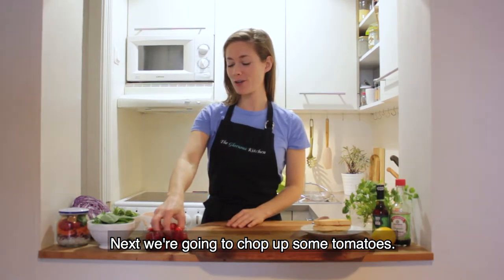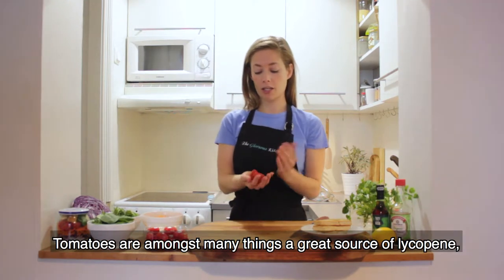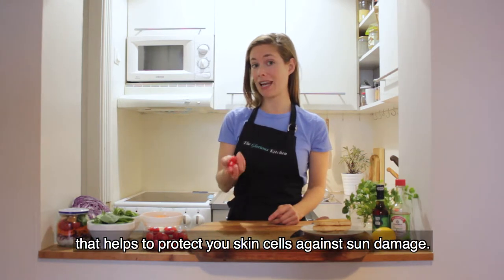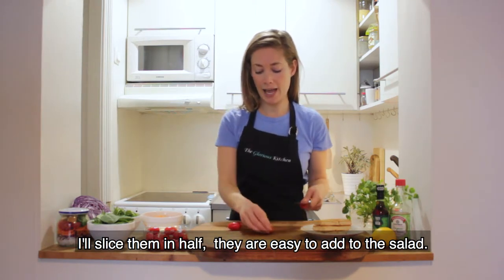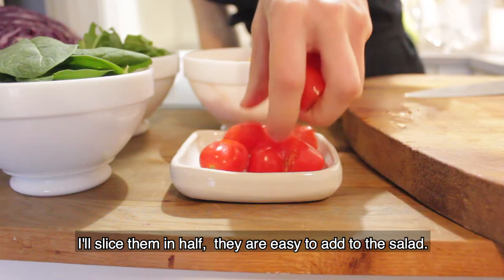Next we're going to chop up some tomatoes. Tomatoes are, amongst many things, a great source of lycopene, which is a very powerful antioxidant that helps to protect your skin cells against sun damage. We'll just slice them in half — nice and easy — and they're easy to add to the salad.